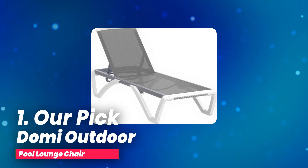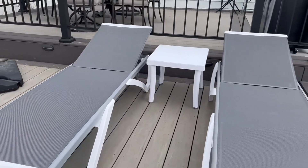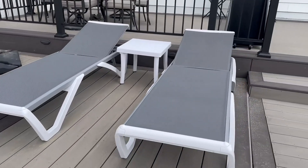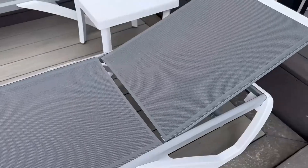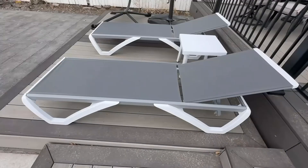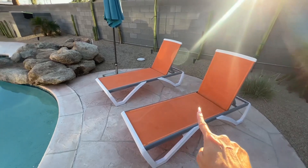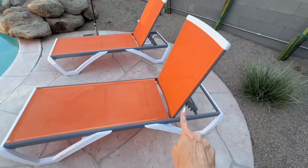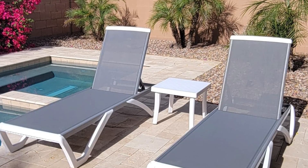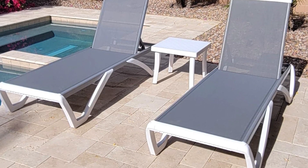Number one, our pick: Domi Outdoor Pool Lounge Chair. If you're looking for a sleek, reliable outdoor lounge chair that combines style and strength, this aluminum chaise might just be it. The frame is crafted from rust-resistant, powder-coated gray aluminum built to withstand the elements, so you won't have to worry about this chair wearing out after just one season. The white plastic legs are designed in a triangular shape, providing strong support and stability while also adding a touch of modern design.